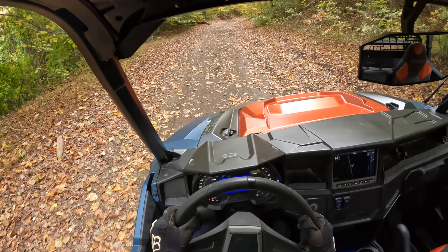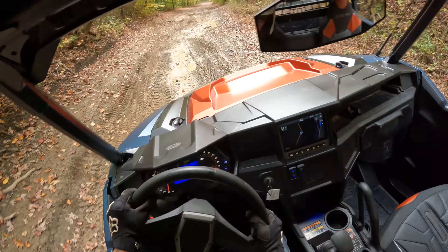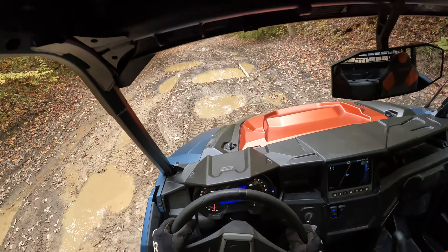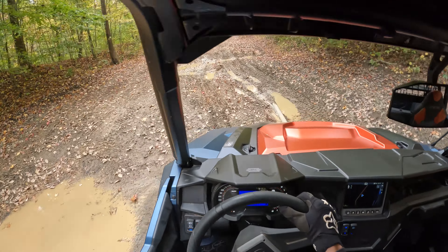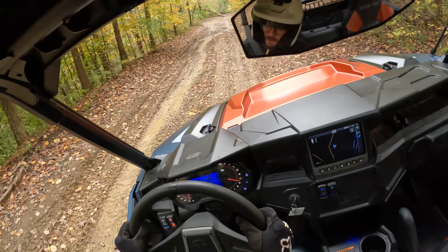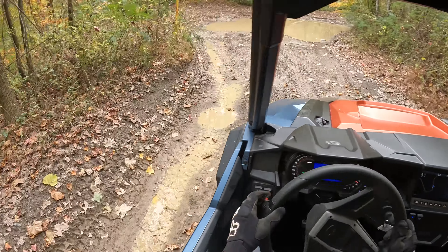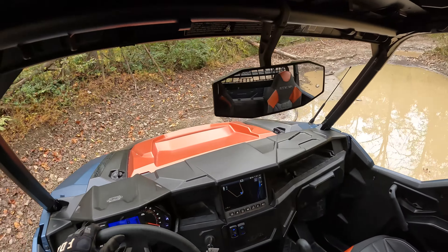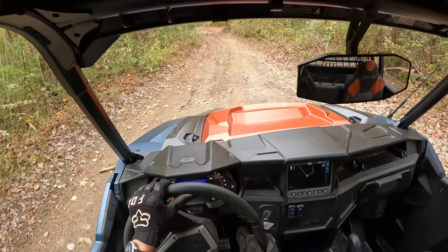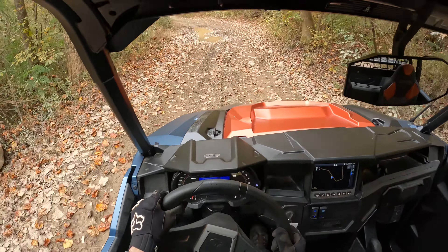Throttle response is pretty good — it's a little twitchy but manageable. There are no modes to change it or tame it, but they've found a reasonable middle ground. We've had a lot of rain recently so this video might be a little interesting. Jumping from the engine into the transmission, we've got the normal PVT, which is a CVT found on all XP 1000 models across the lineup.